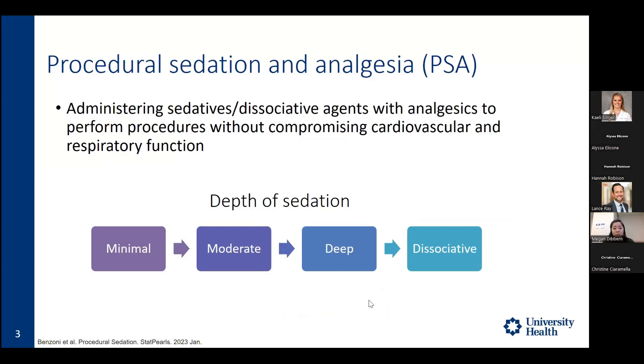Some background information: procedural sedation and analgesia, or PSA, which I'll be referring to for the rest of this presentation, is the act of giving medications that have both sedative, dissociative, and pain relief properties to perform procedures that are likely uncomfortable for patients, without compromising their heart rate, vitals, or respiratory function.